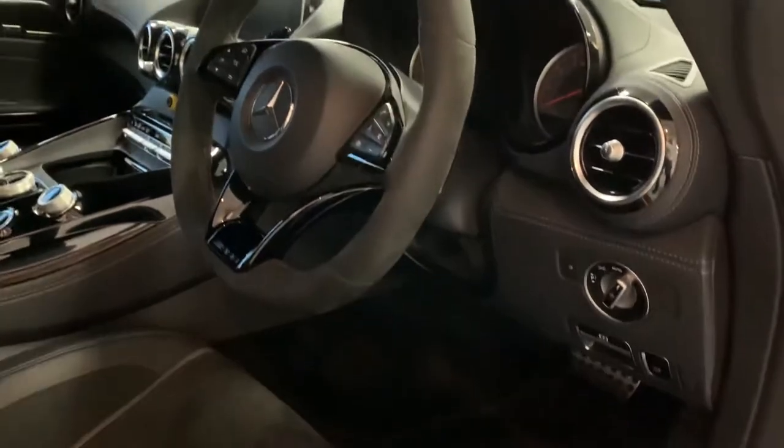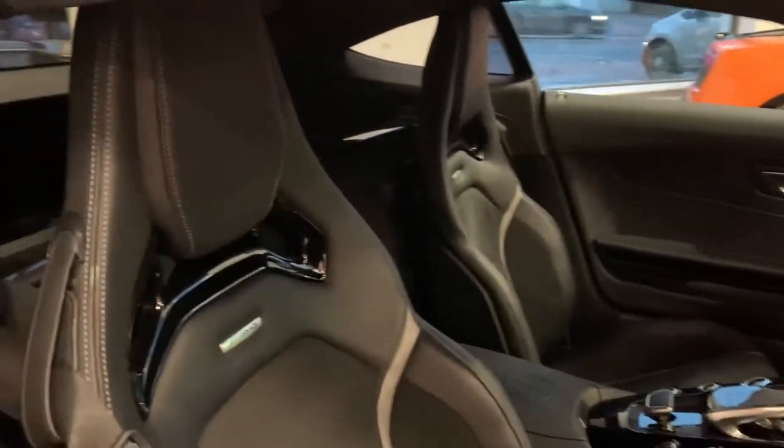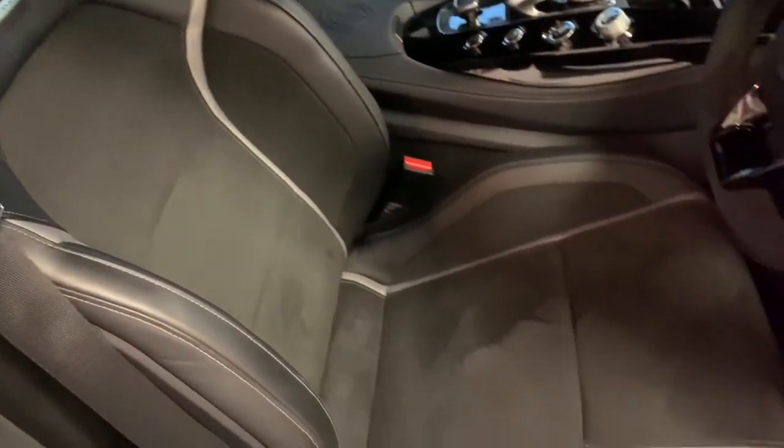And as you would expect, the lights are all auto as well as the wipers. The leather and Alcantara seats are very nice.